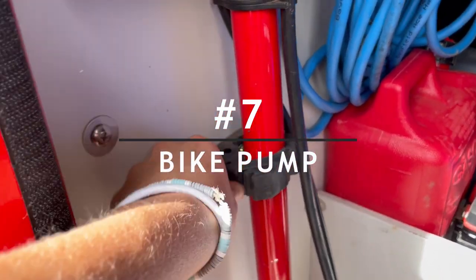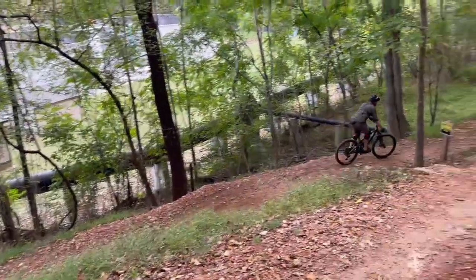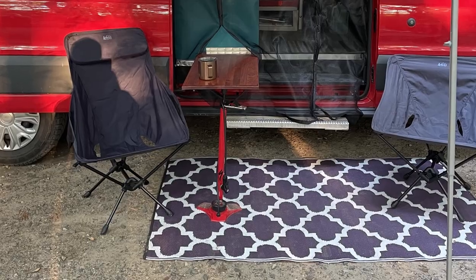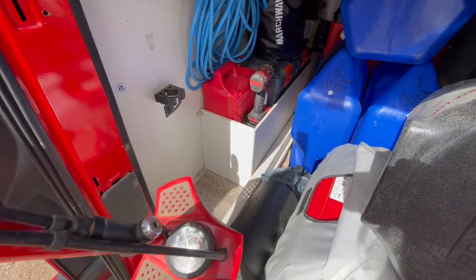Number seven may be specific for bikers, but it's a bike pump. Since we mountain bike, we have a bike pump with us, and it comes in handy as an adjustable table leg. That way we didn't have to think hard about how to create one, and now we have saved more space.